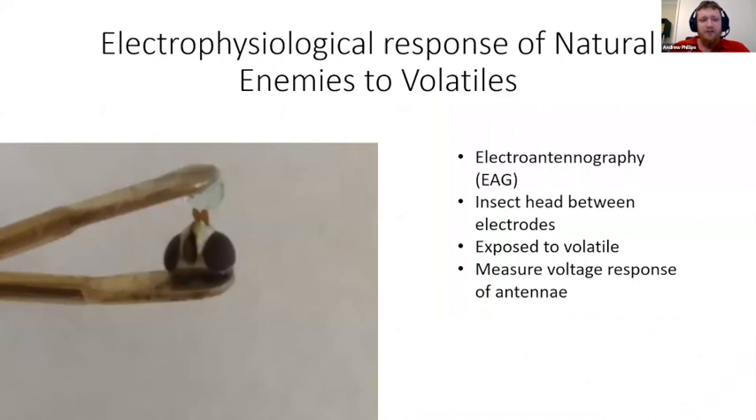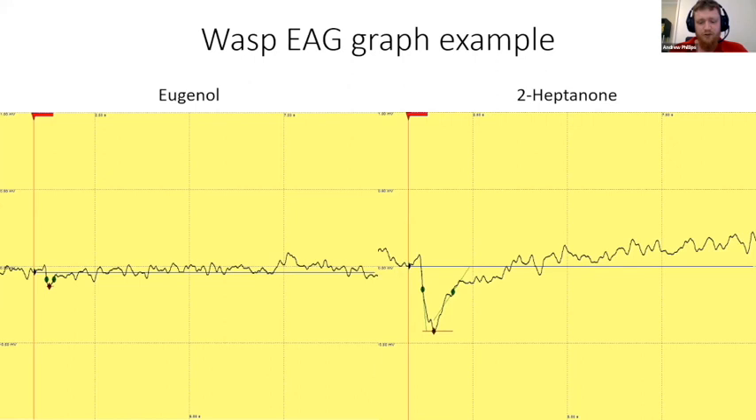Next, I tested the electrophysiological responses of natural enemies to volatiles using electroantennography (EAG), where I excise heads or antennae depending on size and place them between two electrodes with an electrical current running through them. I expose the antennae to volatiles, and if the receptors bind to the volatile, this changes the voltage — which is measured and output into graphs. Here are two example graphs: on the left, eugenol does not produce a significantly strong response from the wasp, whereas on the right, 2-heptanone produces a clear response dip. Wasps produce noisy graphs; I prefer working with hoverflies as they give much cleaner traces.